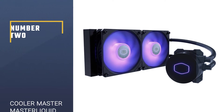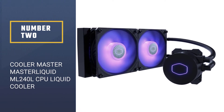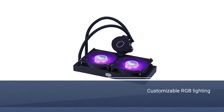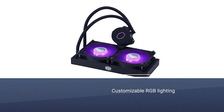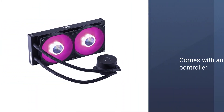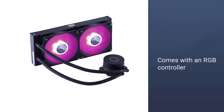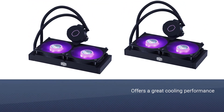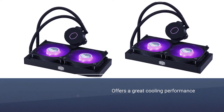Number two: Cooler Master MasterLiquid ML240L CPU liquid cooler. If you're looking for a cost-effective AIO cooler that still looks brilliant in your windowed case, then this 240mm liquid cooler from Cooler Master is a great option. There's customizable RGB lighting on both the fans and the pump cover, and this cooler also comes with an RGB controller.